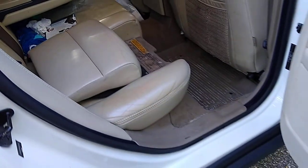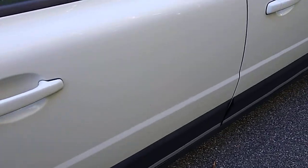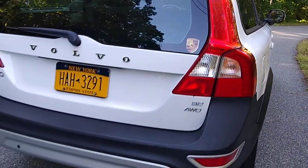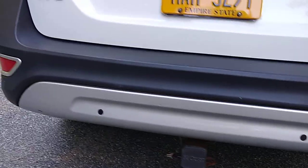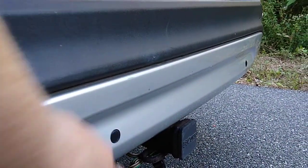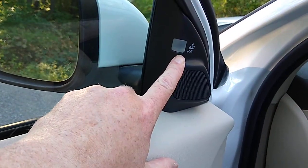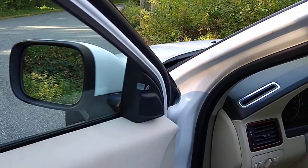It came with all-weather floor mats. It also has rear parking sensors — somewhat outdated now, but in 2008 they were a nice feature. They beep inside the car when you're in a parking lot. It also has blind spot monitoring, a great safety feature from Volvo.